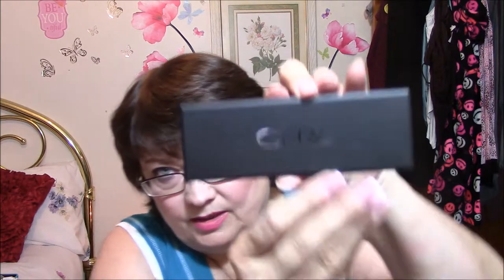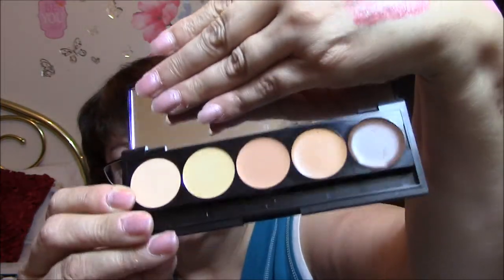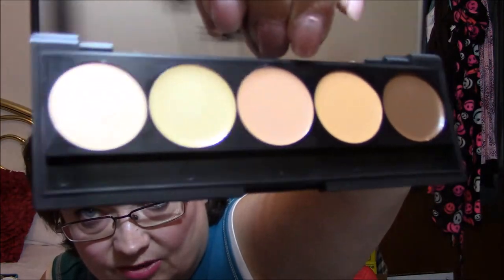And the last thing is an Ofra contouring and highlighting kit. This palette is versatile enough to contour and highlight facial features as well as be applied as a cream foundation and concealer. The retail price on that is $29.95. Beautiful. That yellowish one is really full of moisture — it's got lots of little droplets on it. They're all cream. Very pretty, and I do not have a contouring kit.